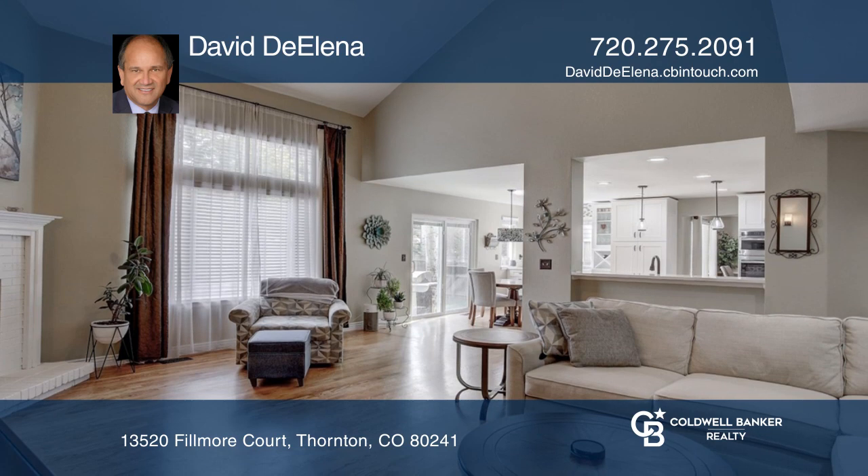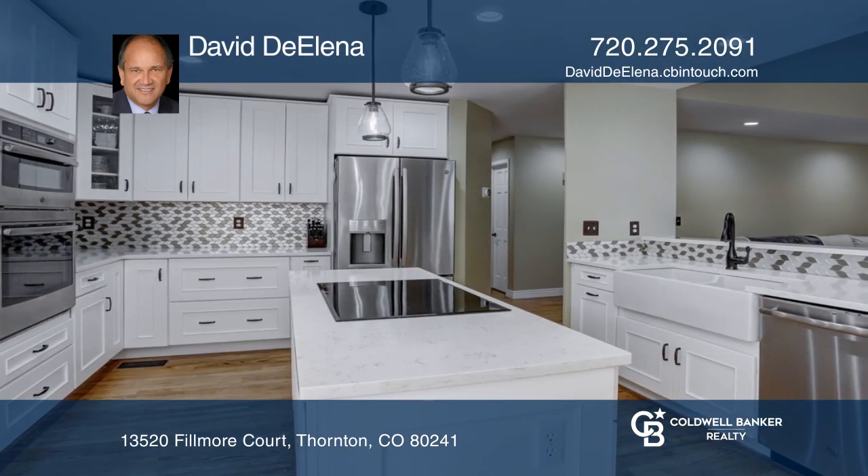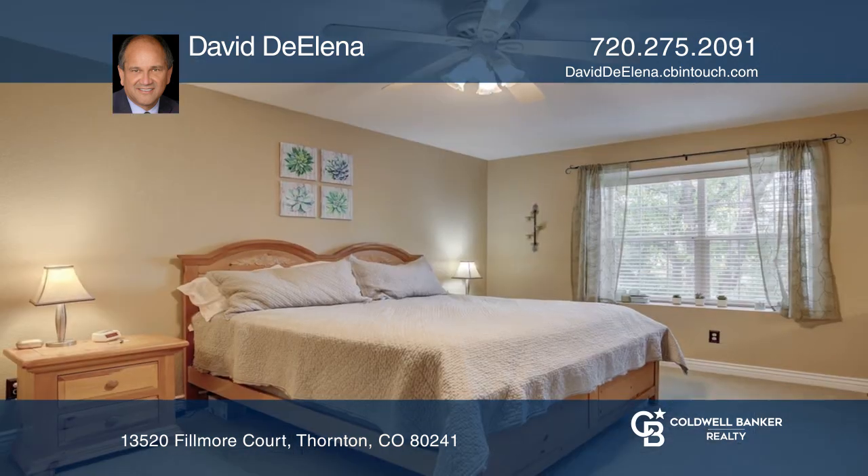The open family room boasts a gas log fireplace. The huge remodeled gourmet kitchen features quartz counters, wood floors, and a large island.